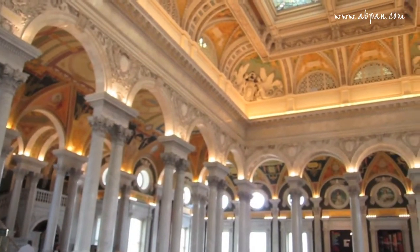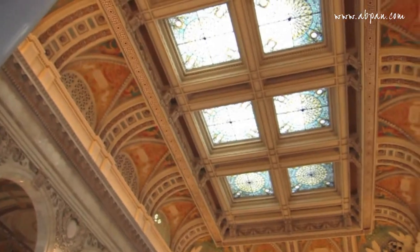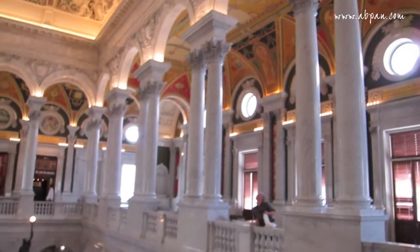This building is gorgeous. Check it out. Look at all this gold. It's so pretty in here. When I walked in, I was just in awe.